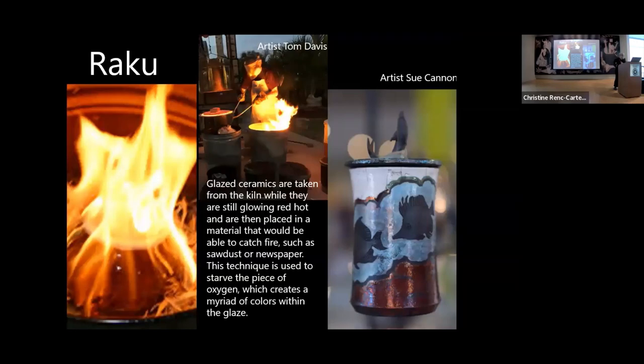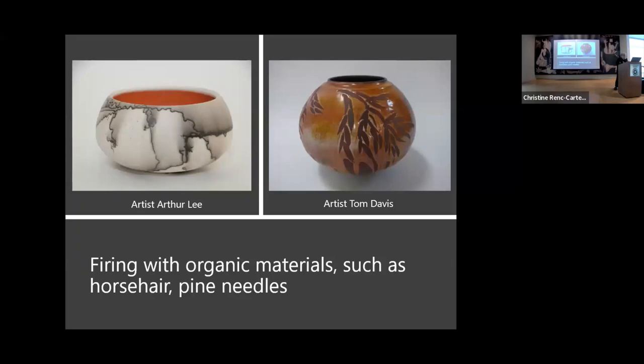RACU is a very exciting process. Artist Tom Davis fires at the Morian. They take ceramics out of the kiln when they're still glowing red hot and place them in material inside a trash can — newspapers, magazines, just about anything — that is able to catch fire. Then they put the top on it to starve oxygen, which creates a myriad of colors within the glazes. You can also use horse hair or pine needles to make interesting textures. Pyrometric cones are devices used to gauge the time and heat of firing. Ceramic artists go through phases of testing to make sure the glaze fires to the temperature they want. Cone 6 is mid-fire; cone 10 is high fire.